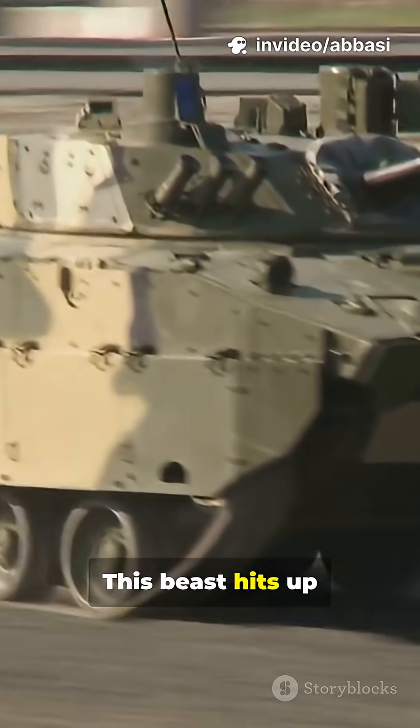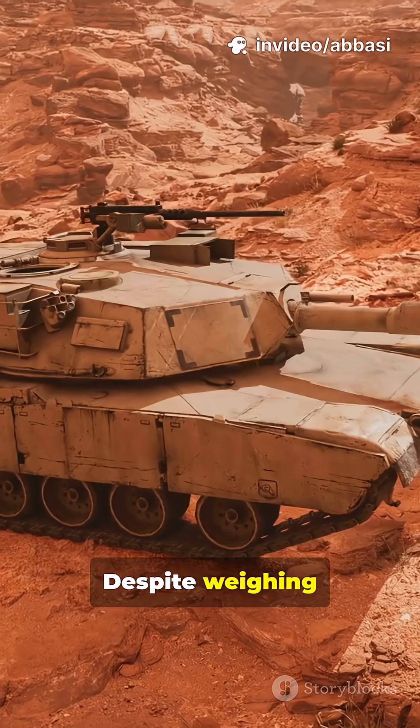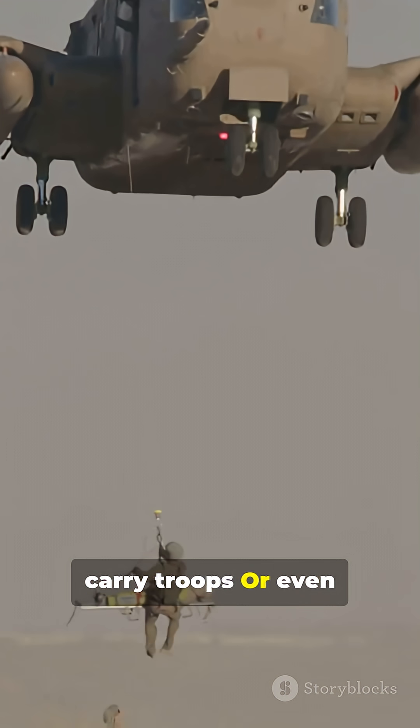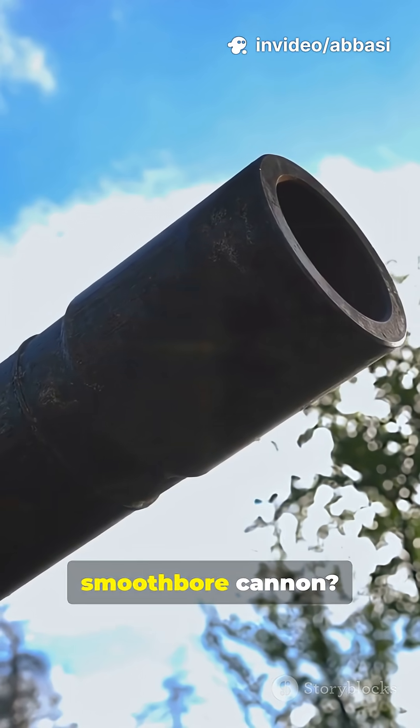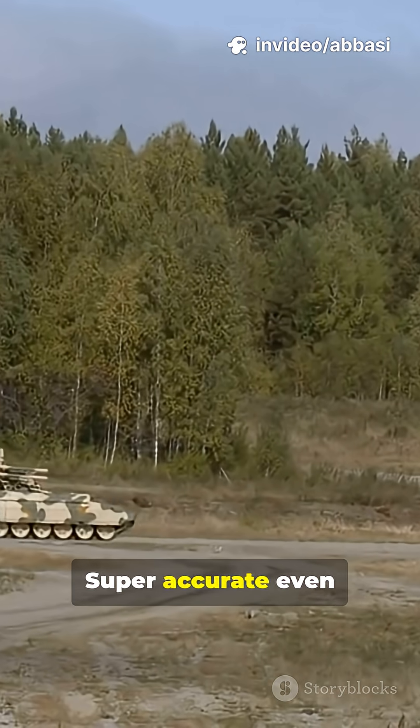Speed? This beast hits up to 40 miles per hour despite weighing over 65 tons. Inside, there's room to carry troops or even evacuate the wounded — true multitasking. Its 120mm smoothbore cannon is super accurate, even on the move.